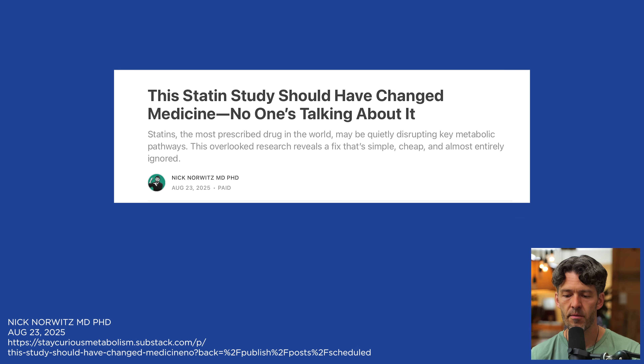This 16-week study found that atorvastatin cuts GLP-1 levels by more than 50%. I learned about this paper from Nick Norwitz, with whom we recently did a collaboration. He has a really good Substack article titled 'The Statin Study That Should Have Changed Medicine: Why Is No One Talking About This?' We're going to dive into this, and I thank Nick for putting out amazing work, particularly in the realm of metabolic health.